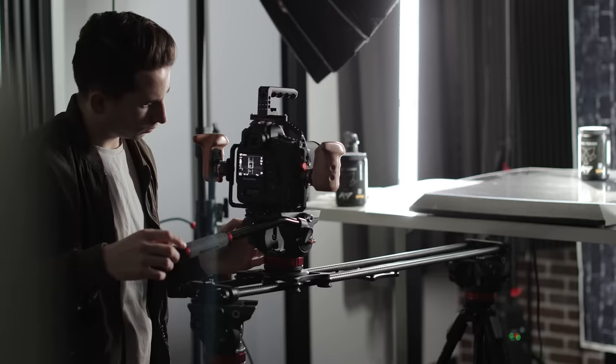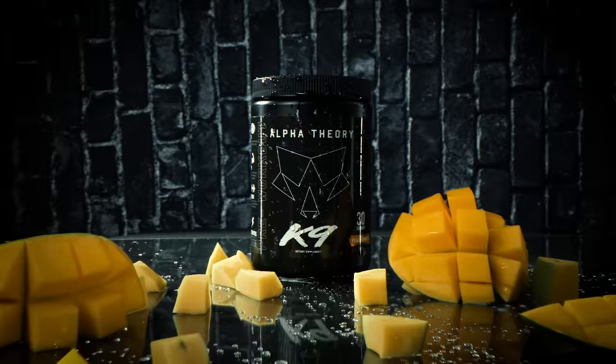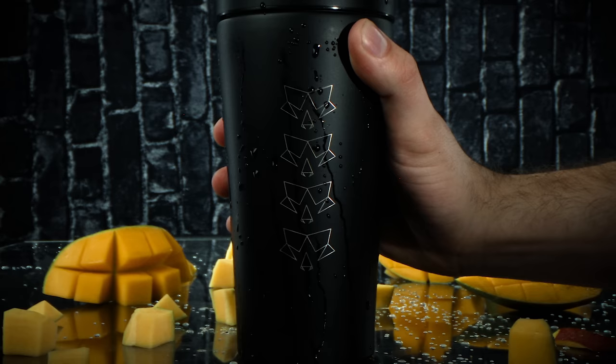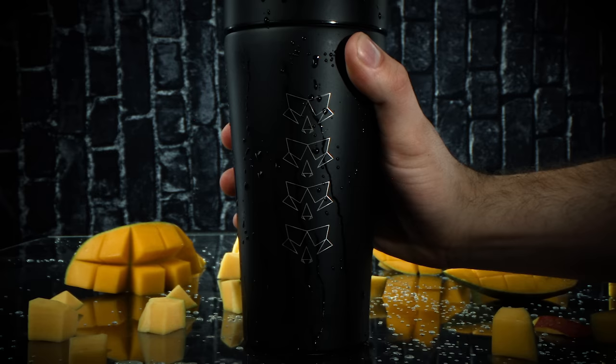Lastly, we set up a spotlight to shine directly on the back of the bottle and separate it from the backdrop, adding a nice rim to the edges of the bottle and lid. Most of the time you'd want at least one light on your backdrop, but since we were going for a moodier look, I didn't think it needed one. When we added the mangoes and set up the final shaker-slam shot, we brought in another small spotlight so you could clearly see the Alpha Theory logo on the bottle.